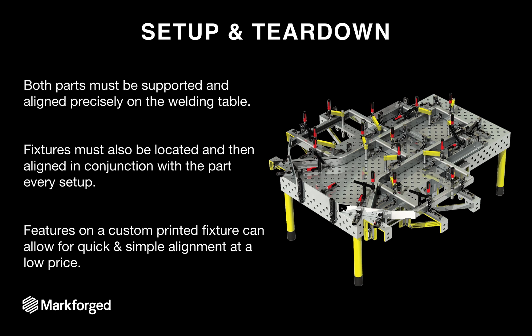Now let's move on to setup and teardown. By 3D printing custom welding fixtures, you can drastically reduce the setup time on your welding table. Each clamp and each alignment feature needs to be located, supported, and aligned every single time you're setting up a job — and this only takes more time with each additional tube or clamp. Features on a custom fixture can make it very easy to drop in your part and have it be precisely located and aligned.